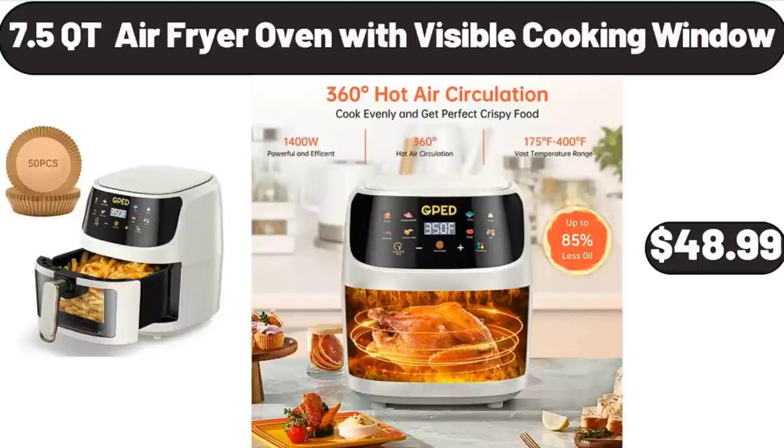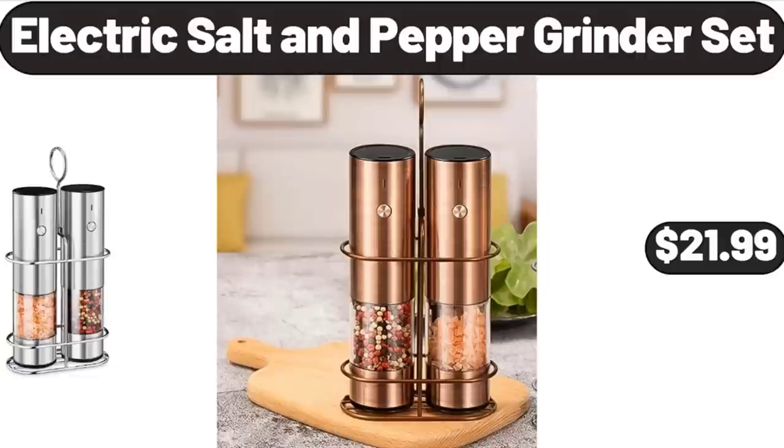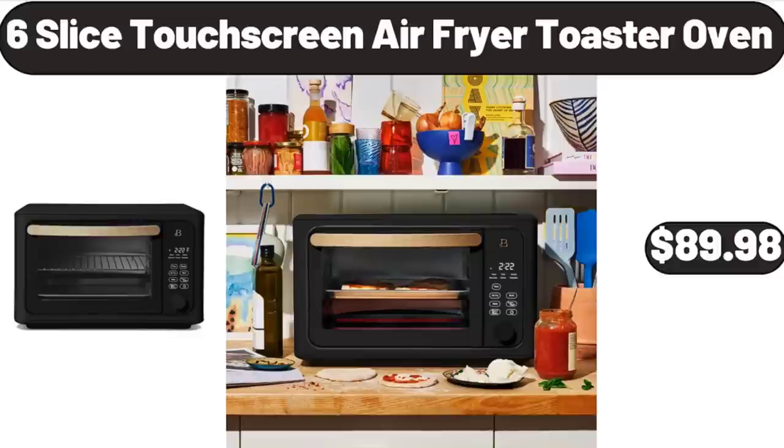7.5-Quart Air Fryer Oven with Visible Cooking Window, $48.99. Electric Salt and Pepper Grinder Set, $21.99.